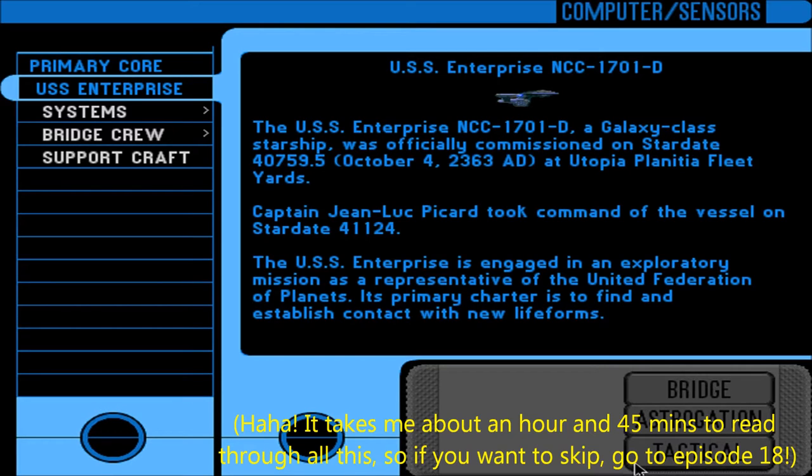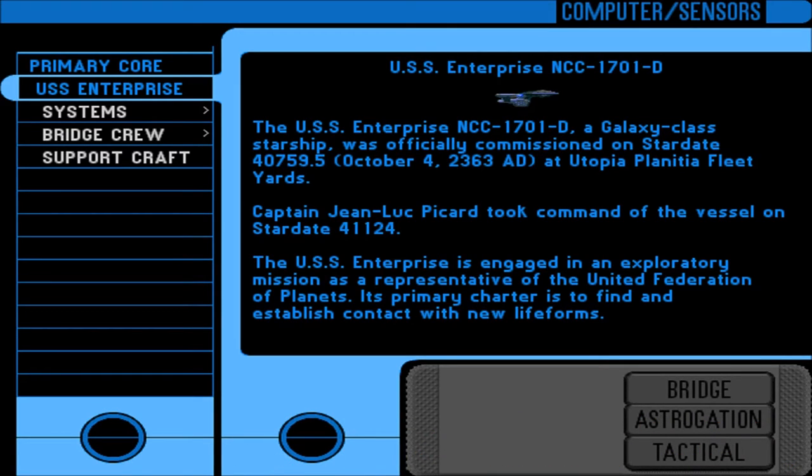This is the USS Enterprise NCC-1701-D, a Galaxy-class starship. It was officially commissioned on Stardate 40759.5, October 4th, 2363 AD, at Utopia Planitia Fleet Yards. Captain Jean-Luc Picard took command of the vessel on Stardate 41124. The USS Enterprise is engaged in an exploratory mission as a representative of the United Federation of Planets, with a primary charter to find and establish contact with new life forms.